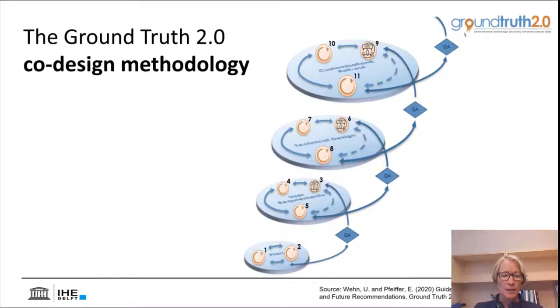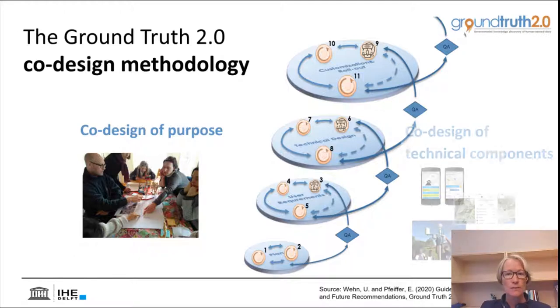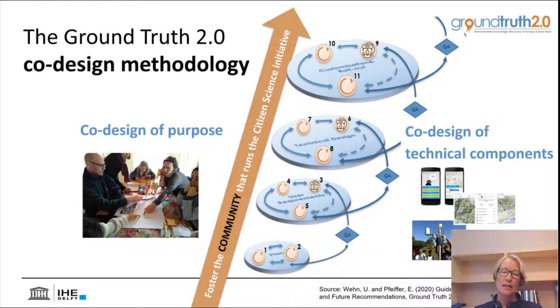The co-design methodology consists of a number of phases with a stage-gate approach based on fundamental underlying principles. In a nutshell, it consists of co-designing the purpose — what are we all here for, what is this citizen science initiative about, and why is it helpful to engage in citizen science to achieve agreed purposes. On the other hand, it helps us co-design the technical components, often relying on existing open-source technologies and tools, but making sure these are carefully selected and tailored to the specific needs of the stakeholders. Alongside this, crucially, are efforts to foster a true community amongst these stakeholders that run the citizen science initiative and take this over in the long term.